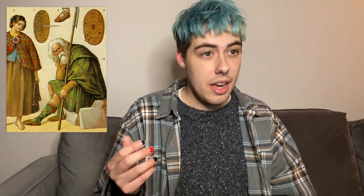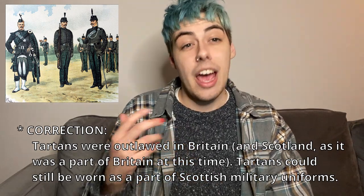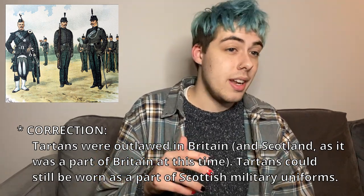Jumping ahead to the year 1600, tartans had basically become ingrained in Scottish culture as something worn by people of all social classes. It's interesting to note that while common belief is that specific tartan patterns had long historical ties to specific Scottish clans or families, there's no actual historical evidence that this was the case. In reality, region and personal preference determined which patterns were worn. In the 18th century tartans became a symbol of political rebellion in Scotland and were eventually outlawed, but they found a home in Britain as a distinctive part of military uniforms. By the 19th century Scotland had once again become known for their tartans, and that is still the case today.